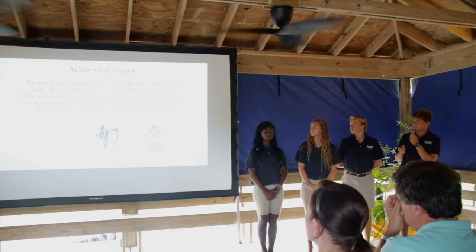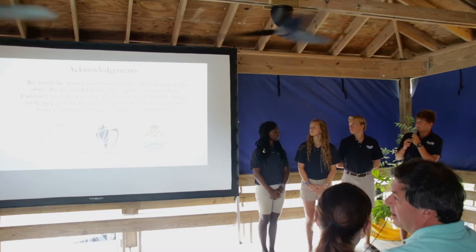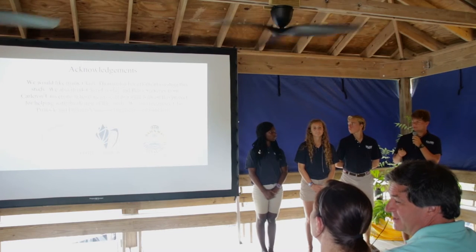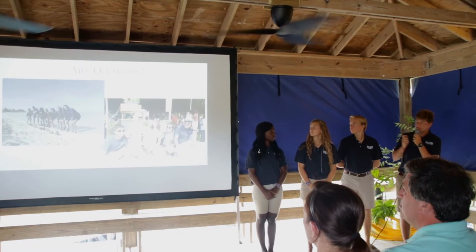We'd like to acknowledge Claire Thomas, Chris Elvidge, Petra Seckers, Clay Pollack, and Pauline Neves for their help on the study as well as Carleton University. These are our citations.